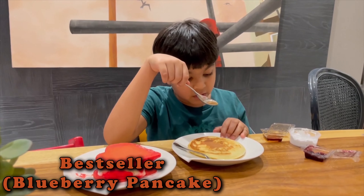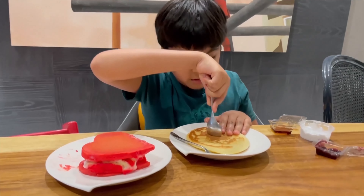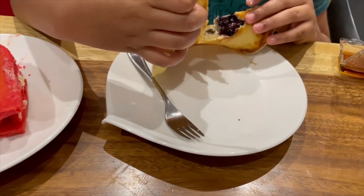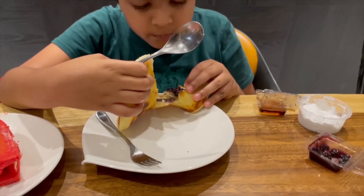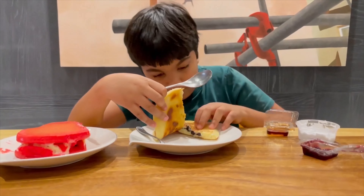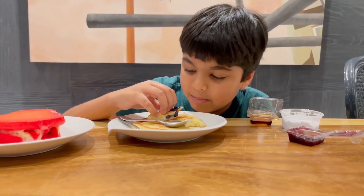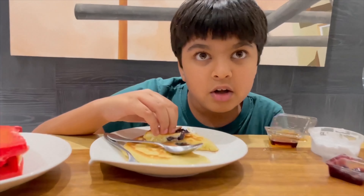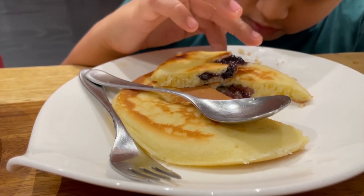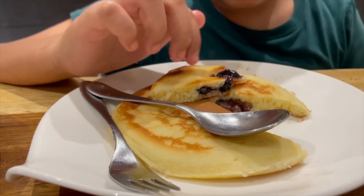This is the best seller pancake from Poetry and I'm just going to cut into it right now. It looks like it has a blueberry jam, which looks very yummy. I love the way it's created — there's a pancake, a jam, and then the rest of the pancake underneath it. It's really good, I like the way that's made.